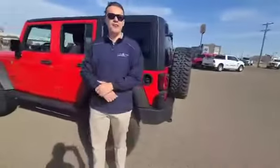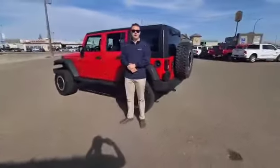My name is Aidan Franks. You can contact me at 587-253-0554.